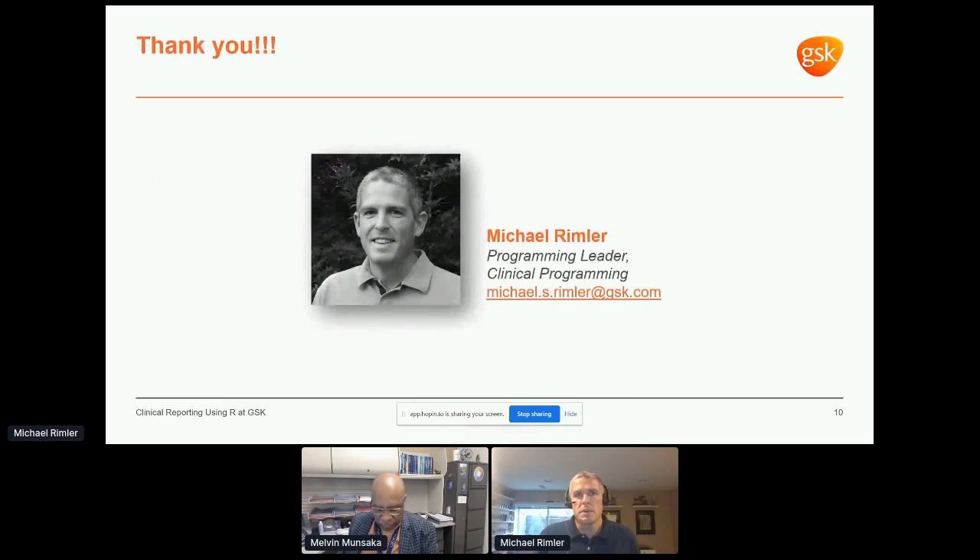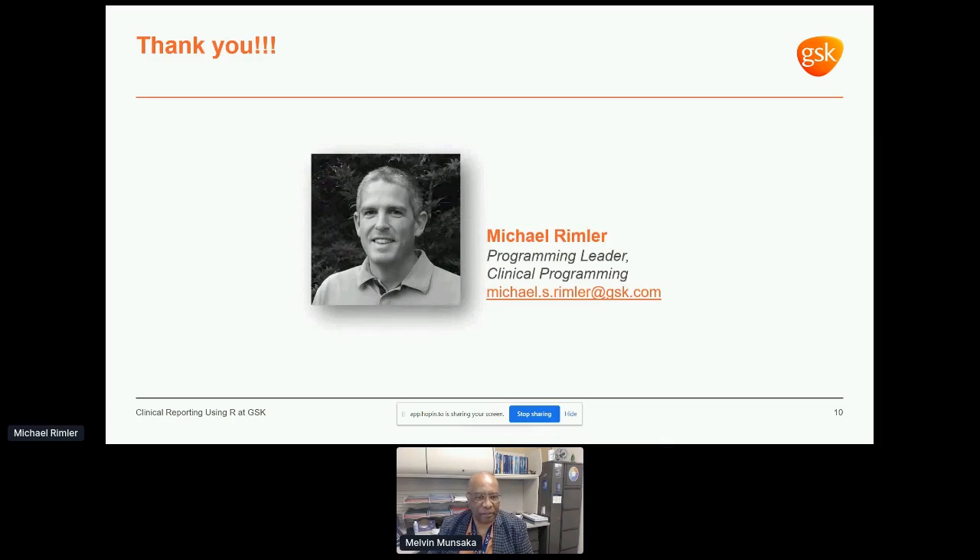Thank you very much for listening, and please feel free to reach out if you'd like to discuss anything further. Thank you, Michael, for sharing the wonderful things GSK is doing to promote use of R — really interesting story about all the planning to move forward to get where you want to be.